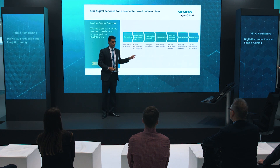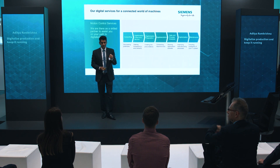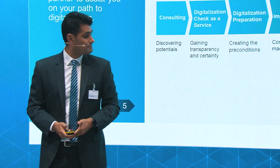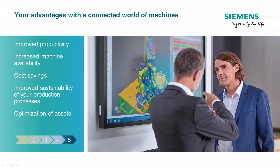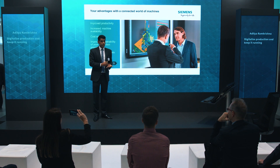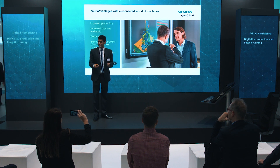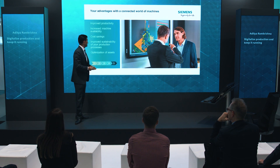Why are we doing these seven steps? We are not doing them just because we want to — we are doing it for you, so that you're able to get some advantages. The most important thing is improving your productivity — you want to be able to produce more parts as an end user. You also want to increase the time you're machining, avoid any downtimes, and keep producing parts. This is another thing we help you with.